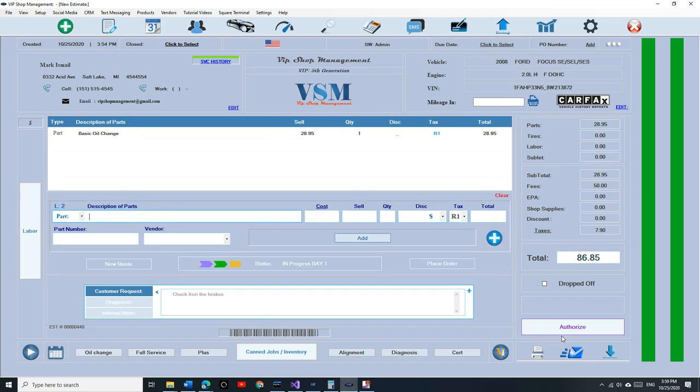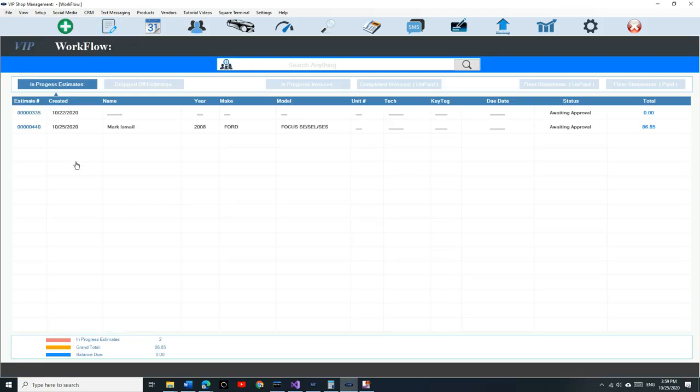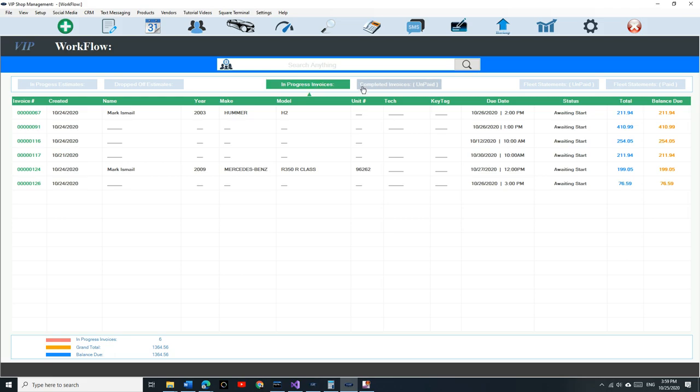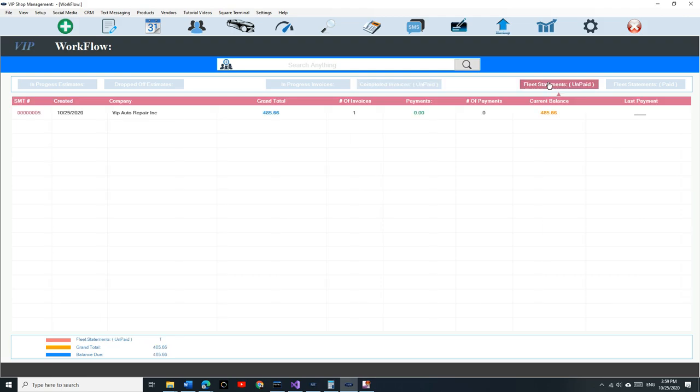Let's talk about the workflow — it has completely changed. Right now it's divided into: in-progress estimate, dropped-off estimate — if a customer drops their car off and doesn't need it till next week, it goes there separately. You also have in-progress invoices, completed invoices ready for payment, fleet statements, and fleet statements paid.